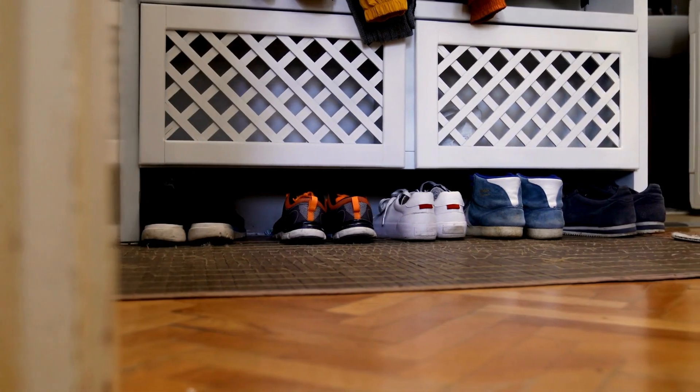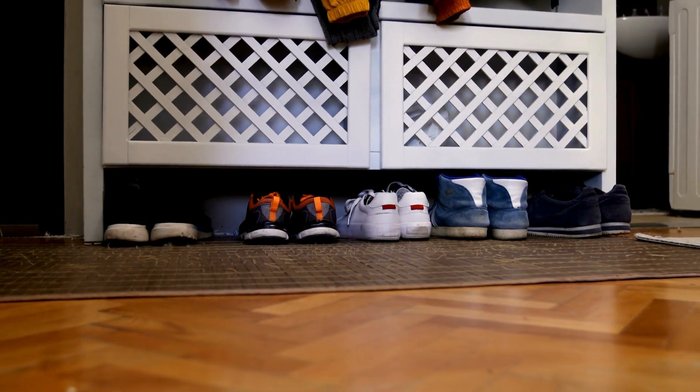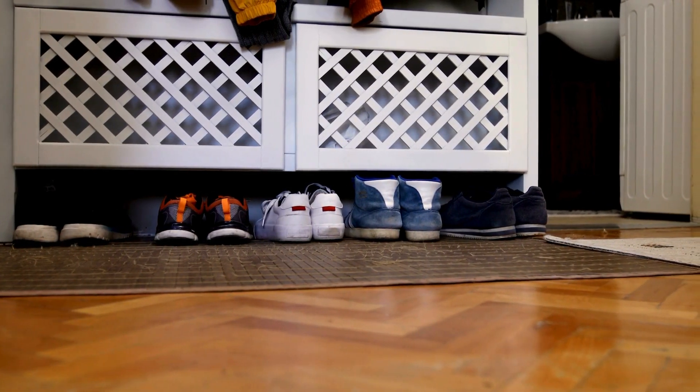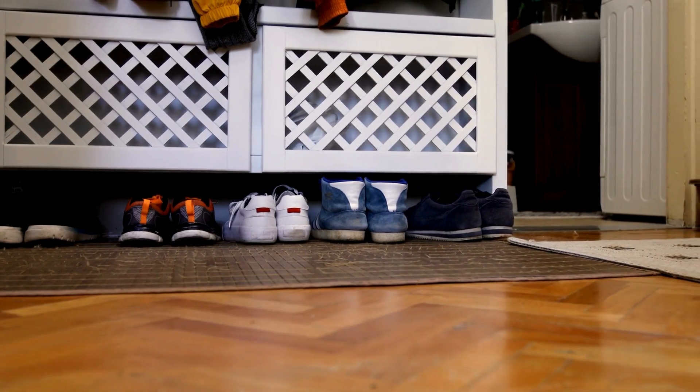And finally, give everything a home. Once you've decided what to keep, make sure each item has a designated spot. This will help you maintain your space and keep clutter from sneaking back in.